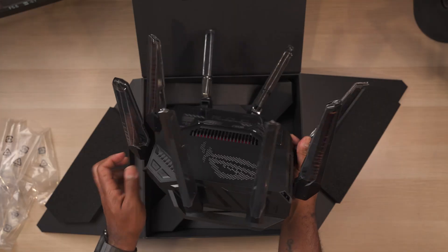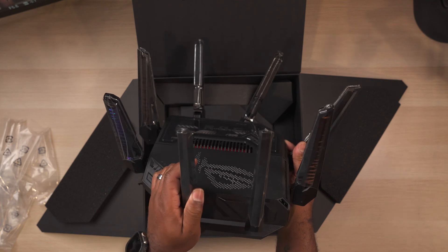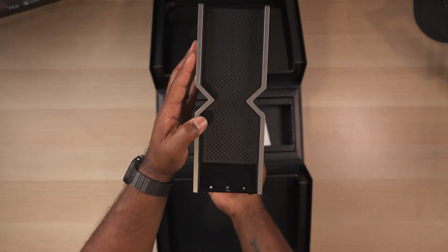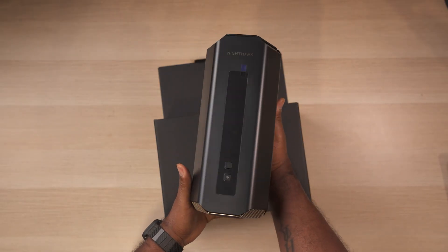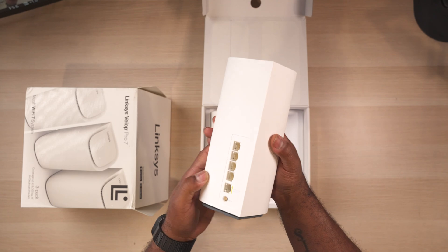What's up guys, it's Chris Majestic and it's that time of year again where I go out and buy the top of the line wireless routers from all the most popular Wi-Fi brands and put them up against each other. I've spent the past week or so running hundreds of Wi-Fi tests to see which one is the best.